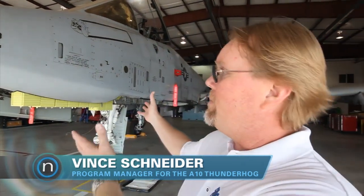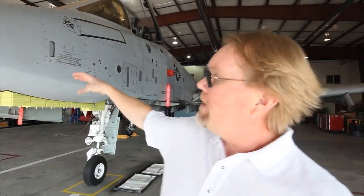Basically, what you see is the A-10 here, and what we have done is we have removed the gun and the drum. The gun portion, where the gun used to sit, is where we're going to put this air sensor.